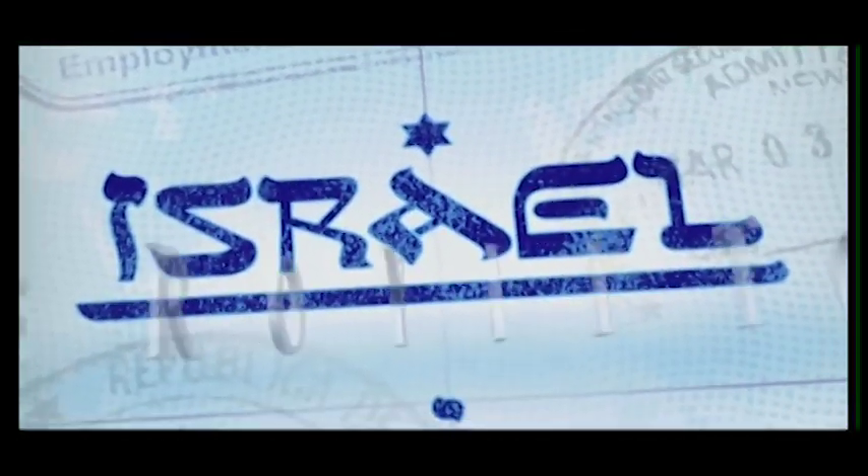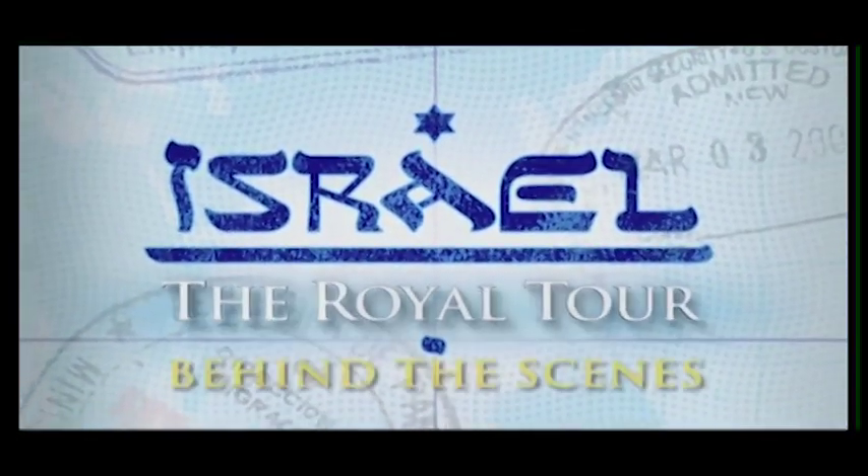This is a behind-the-scenes look at Israel, the Royal Tour.